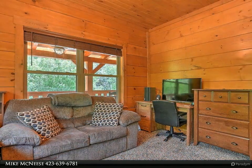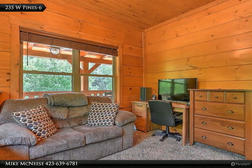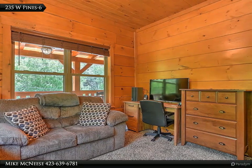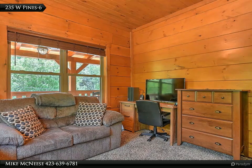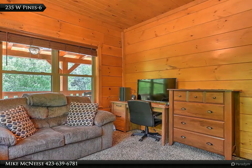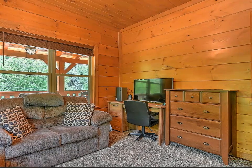Gorgeous kitchen with black stainless appliances, granite countertops, gorgeous wood cabinetry, large pantry and utility area just off the kitchen for convenience, as well as walkout access to the back deck and parking area.